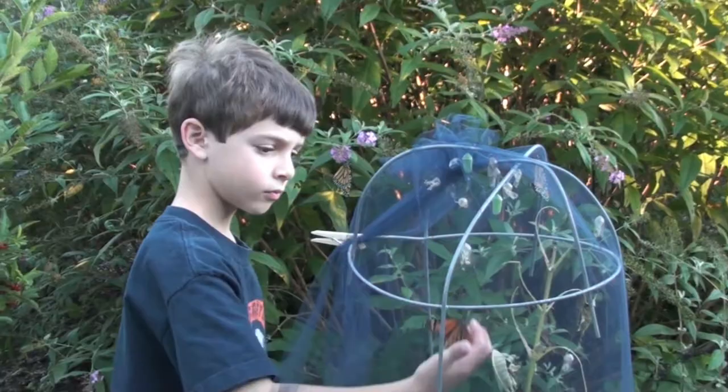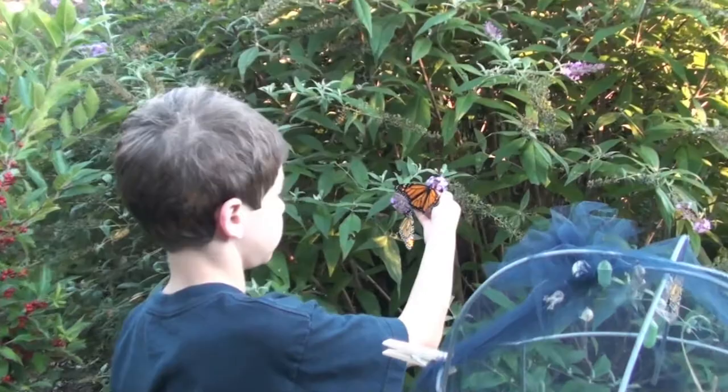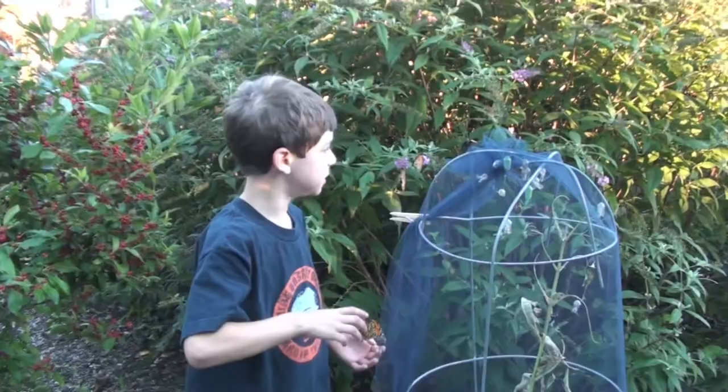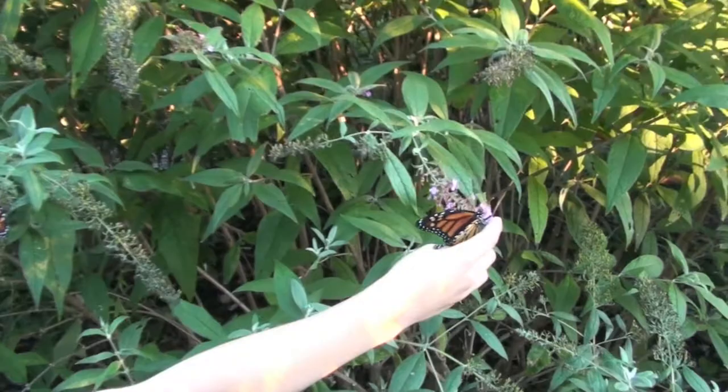Here is Aaron, like the butterfly whisperer, releasing his butterflies into the wild. How does it feel, Aaron, to release your butterflies? It feels real sad and real grateful that we are helping the monarch's population grow.